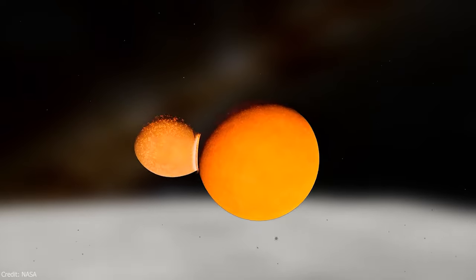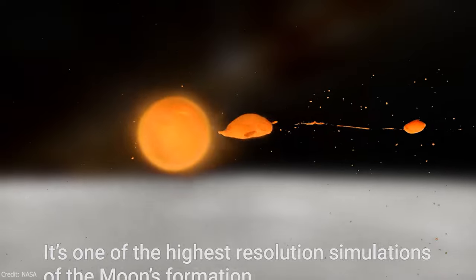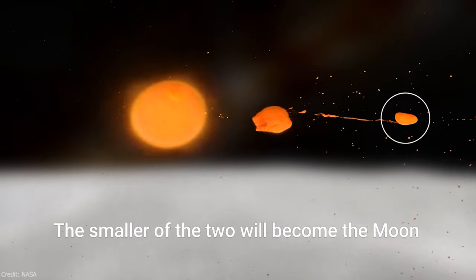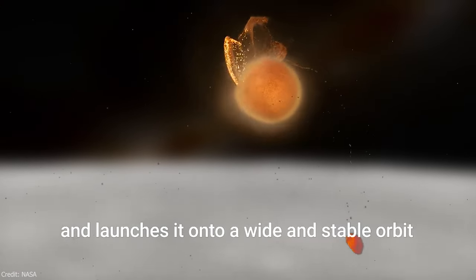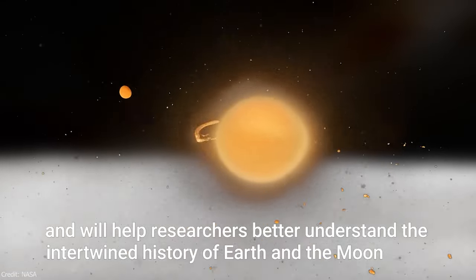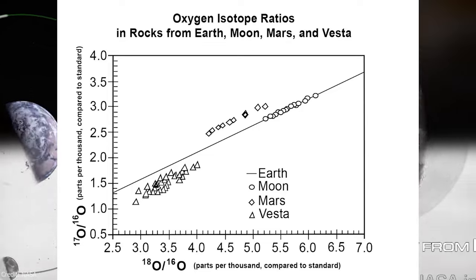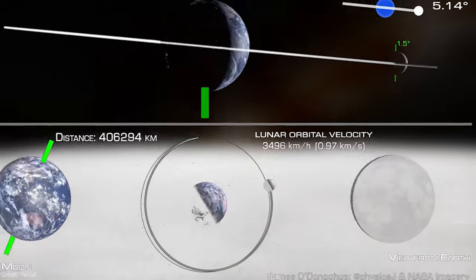Theia Impact, also known as the giant impact hypothesis, suggests that Earth collided with a Mars-sized dwarf planet named Theia around 4.5 billion years ago, resulting in the formation of the Moon. Analysis of lunar rocks in 2016 supported the theory of a direct hit during the impact, causing fragmentation and mixing of both bodies. Evidence supporting this theory includes the similarity in orientation of the Moon's orbit to Earth's rotation, identical stable isotope ratios in lunar and terrestrial rocks, and the anomalously high angular momentum of the Earth-Moon system.